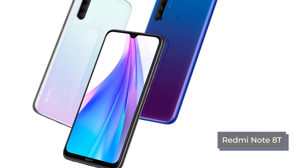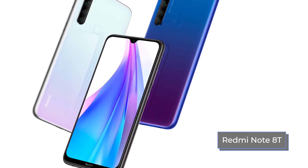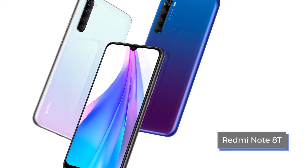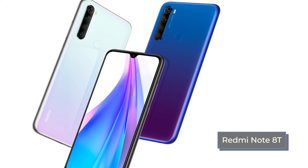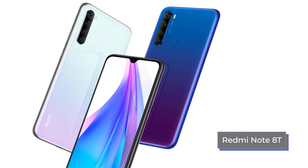As for the color range, both devices are available in three versions. The Honor 10 Lite is black, blue, and white-blue, while the Redmi Note 8T is white, blue, and gray. Smartphones look very stylish, expensive, and attractive. All colors of both gadgets are made in a pearly gradient color, and the rear panels play beautifully in the light and shimmer in different shades.